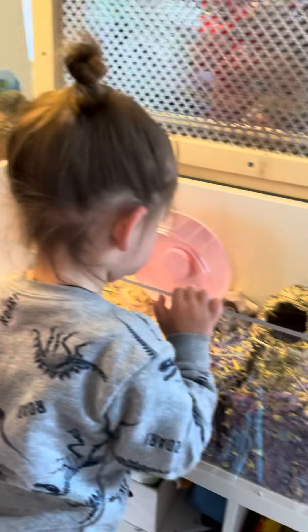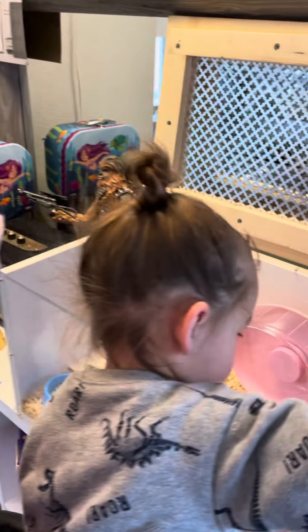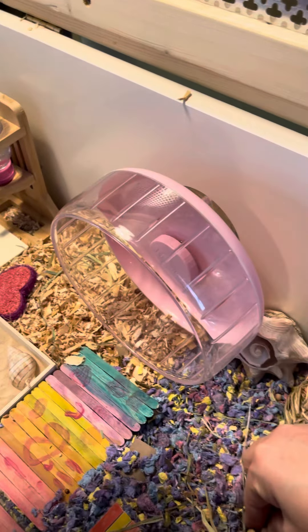We took out almost all her old bedding. We left a little bit in so that she can smell her old scent — that way she feels comfortable in her new cage.